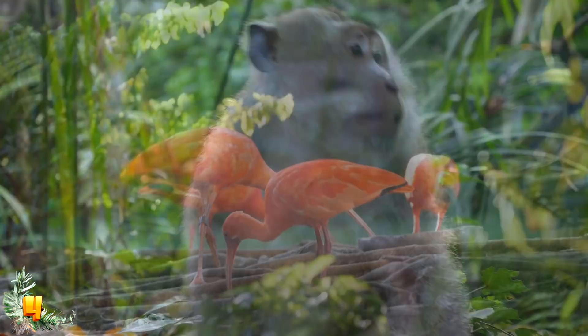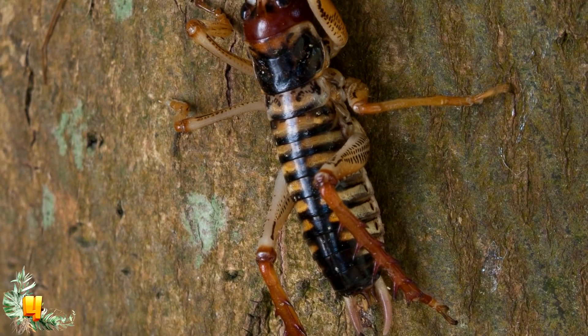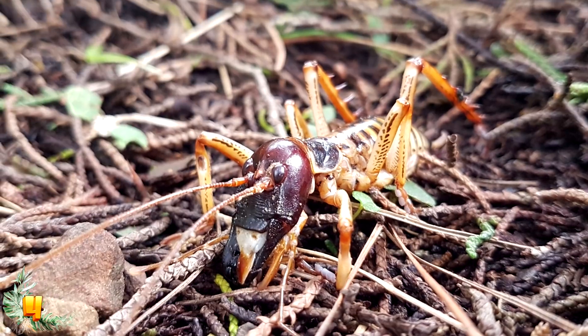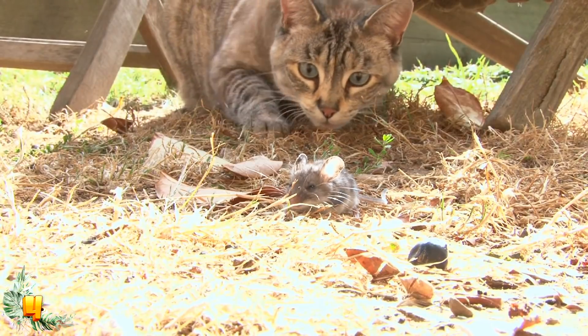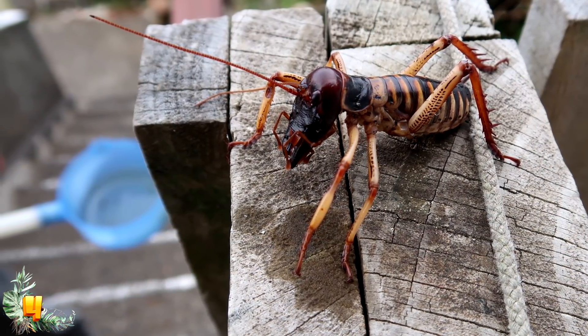Without mammalian predators, flightless birds and insects were able to expand dramatically. This is how the Giant Weta came to be such a dominant creature on the island. There are 11 species of Giant Weta in New Zealand. Basically, instead of rats, cats and other predatory animals, these gross insects just kept getting bigger and bigger without anything to challenge them.